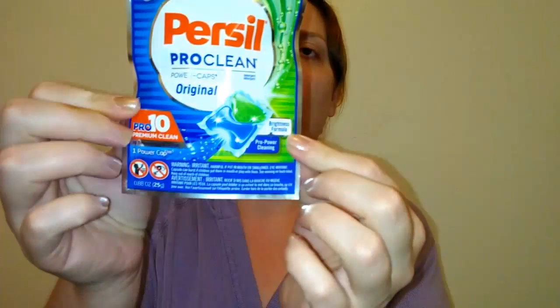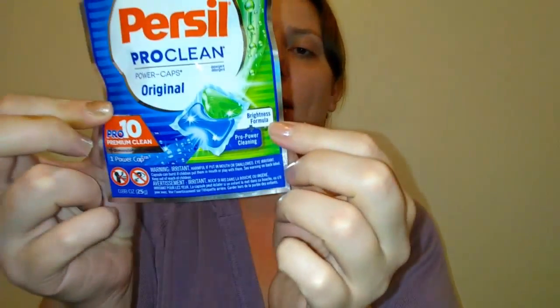I also got a Persil Pro Clean Power Caps original — it's like a little laundry tab and came with one of them. That's cool. I normally use Arm & Hammer, which are $4.99 for about 32, so I'm excited to try this out.